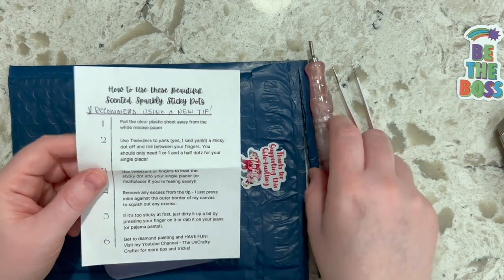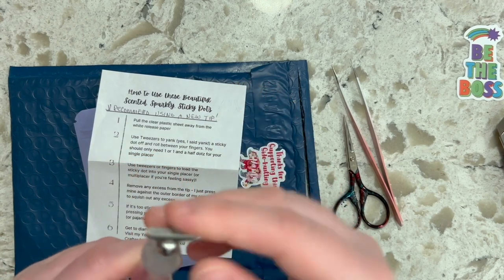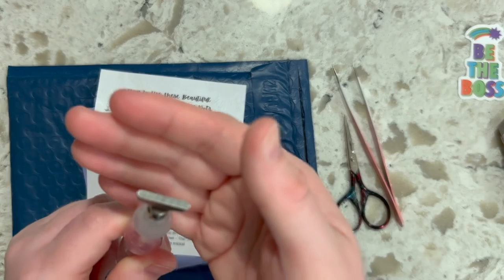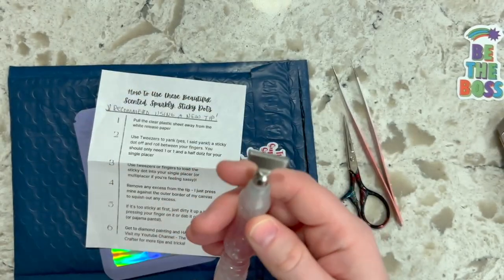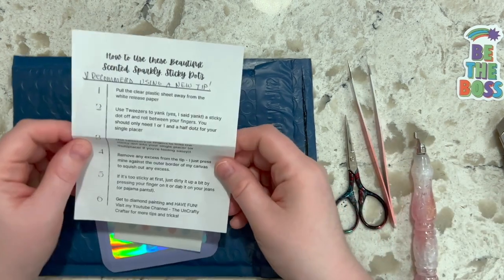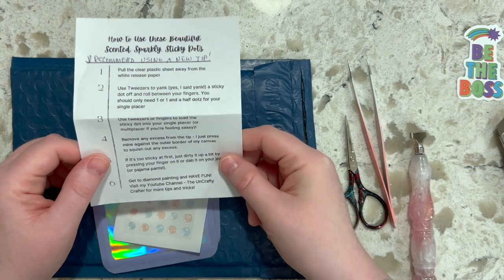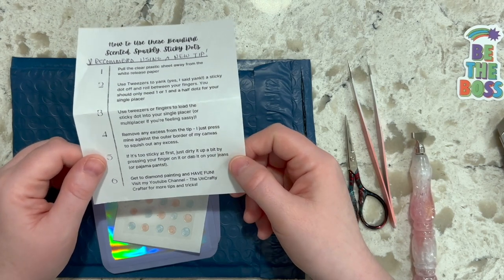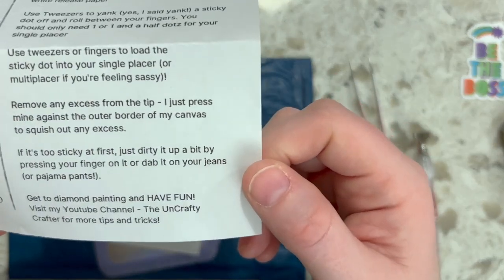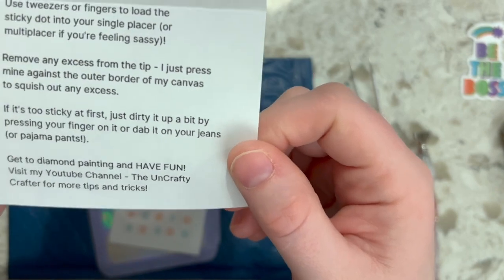I've tried regular glue dots in my multi-placer and didn't like them because depending on the length of the multi-placer, it would be lumpy. Even if I trimmed the excess and tried to make it flat, the nature of multiple glue dots shoved into the placer made it bumpy, and that made precision multi-placing not so great — especially with squares, where you want your precision accurate to get those drills nice and straight.